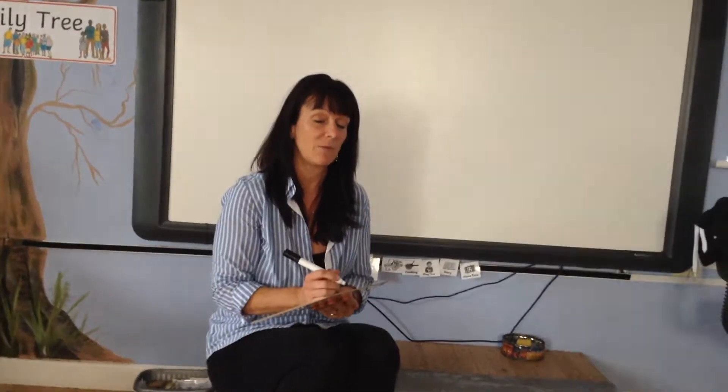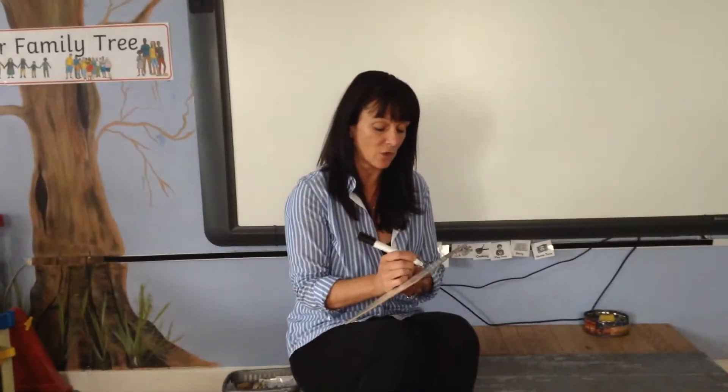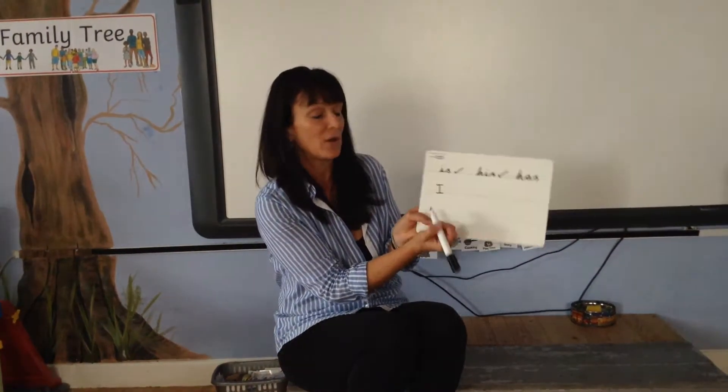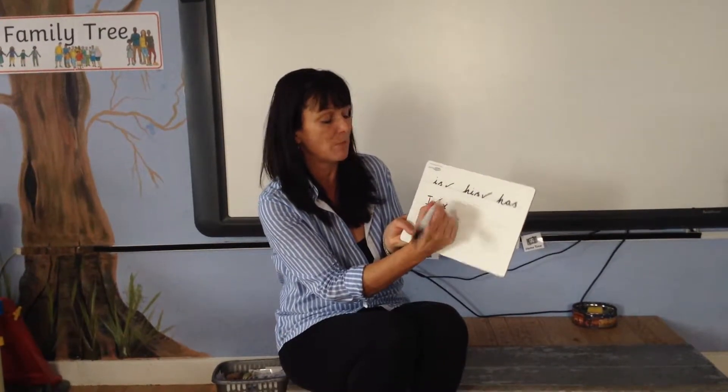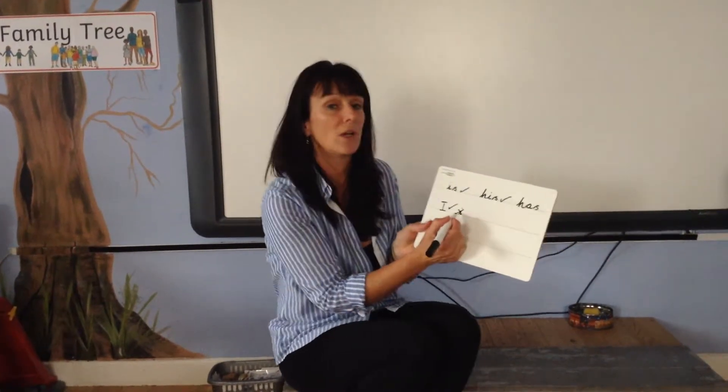The next one is a tricky word — I. I am sure you can all do this one really quickly. Five, four, three, two, one. Did you get it? Remember we always write it as a capital, not as a little one, because you're far too important to have a small lowercase 'i' there.